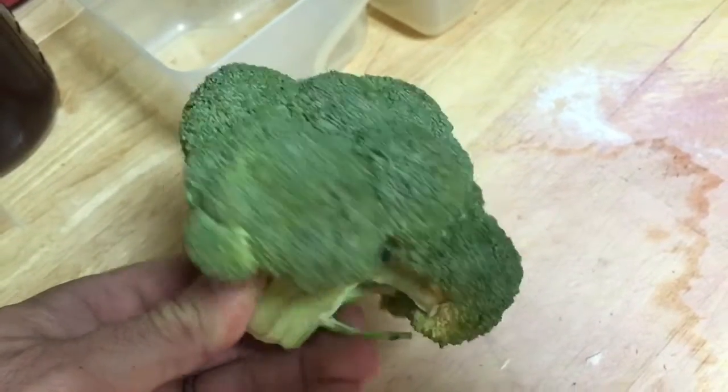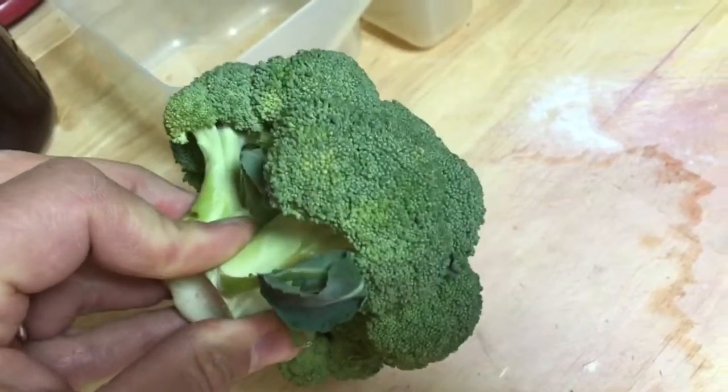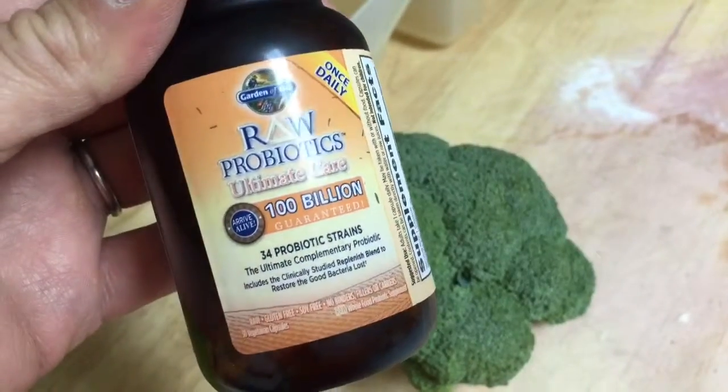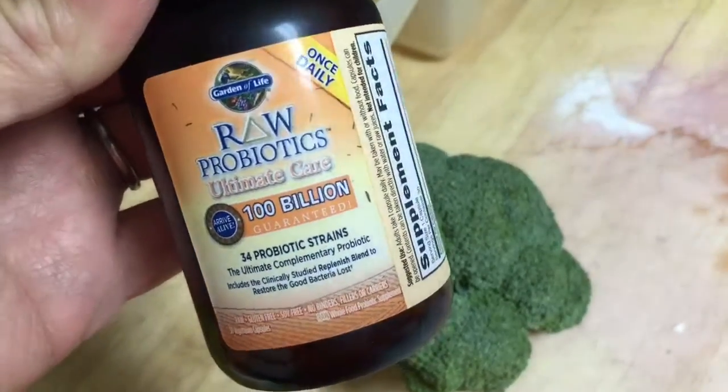Today, I'm going to be putting this head of broccoli up my butt — yes, the entire thing. This is an attempt to fix my microbiome, my gut bacteria, the good bacteria.